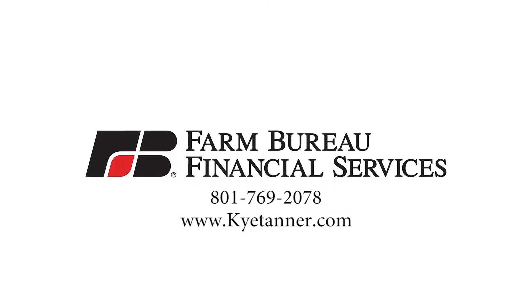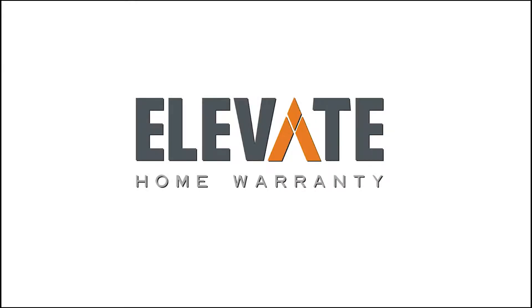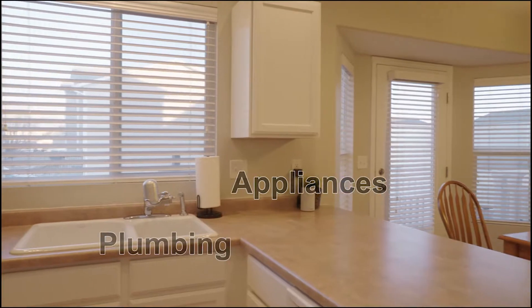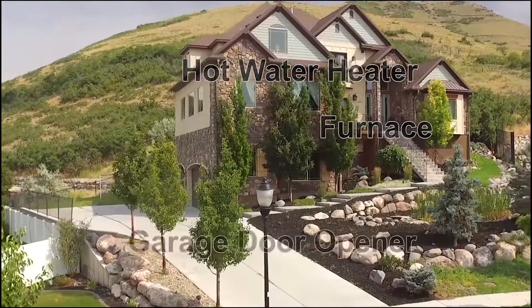Kai Tanner, Farm Bureau Insurance. So you're buying a new house and what if something breaks in the first year? Ask your agent to get an Elevate Home Warranty. We cover major systems like your appliances, your plumbing, your electrical, your hot water heater, your furnace, and your garage door opener. So next time you buy a house, don't buy any old home warranty — buy an Elevate Home Warranty.